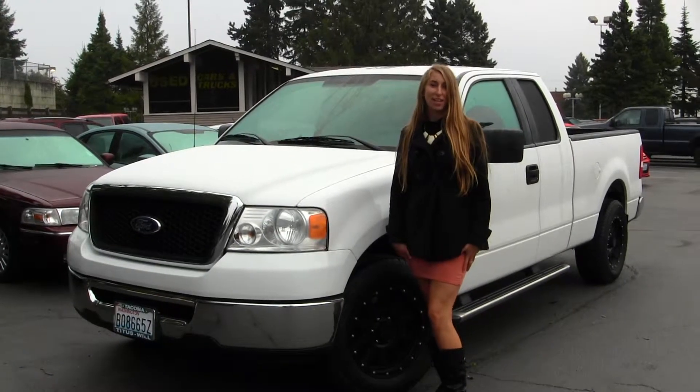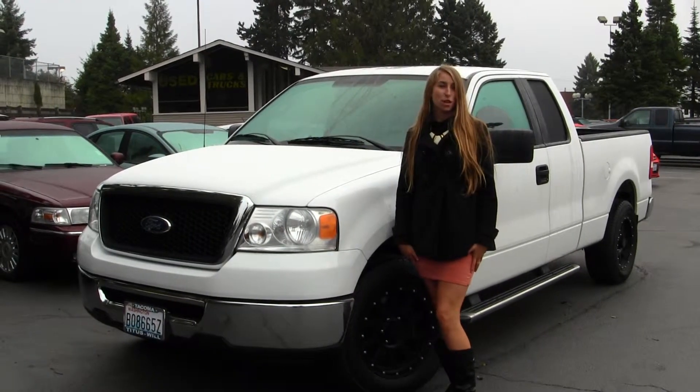Hi, this is Chelsea. Today I'm at Titus Oil Ford located in Tacoma off I-5 and the 38th Street exit.